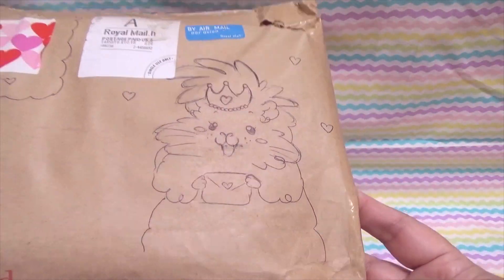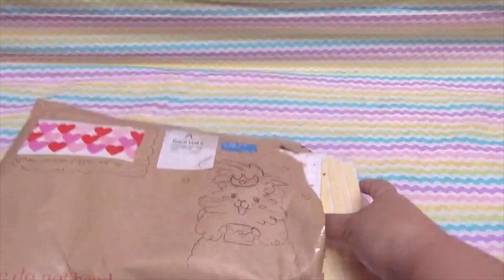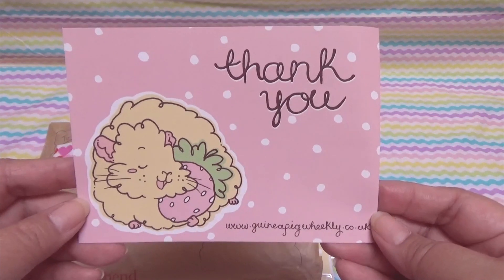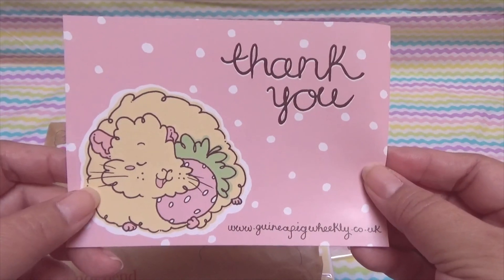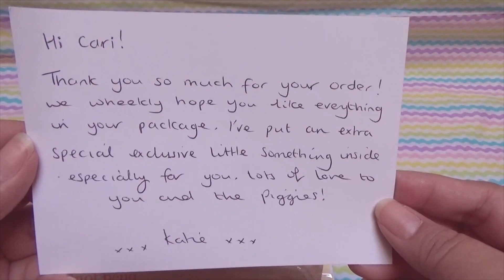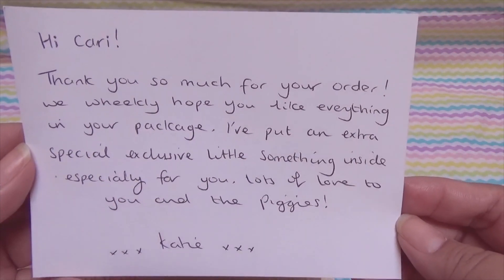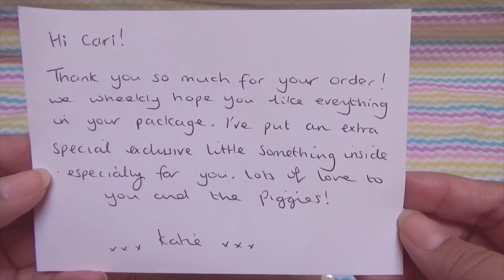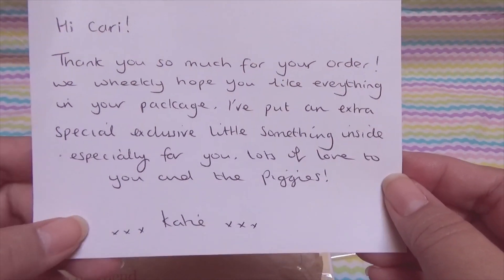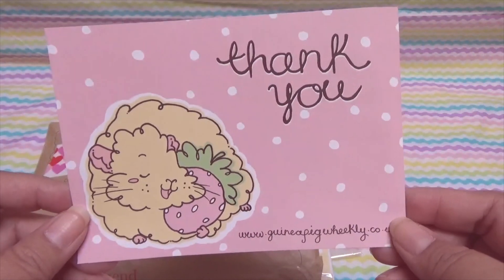I just opened it up and I'm going to show you a little at a time. There's a thank you card — look at these incredible illustrations! Oh my goodness, look at that cute little piggy with the little strawberry, reminds me of Kika. And here's a sweet little card from her: 'Hi Carrie, thank you so much for your order. We hope you like everything in your package. I put an extra special exclusive little something inside especially for you.' Lots of love to you and the piggies — love, Katie.